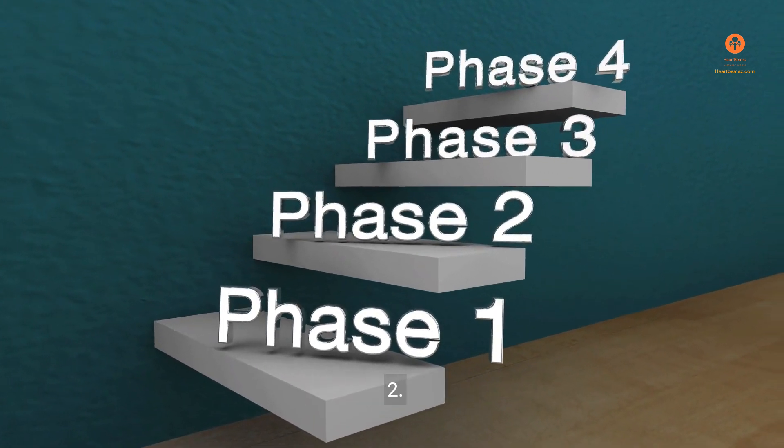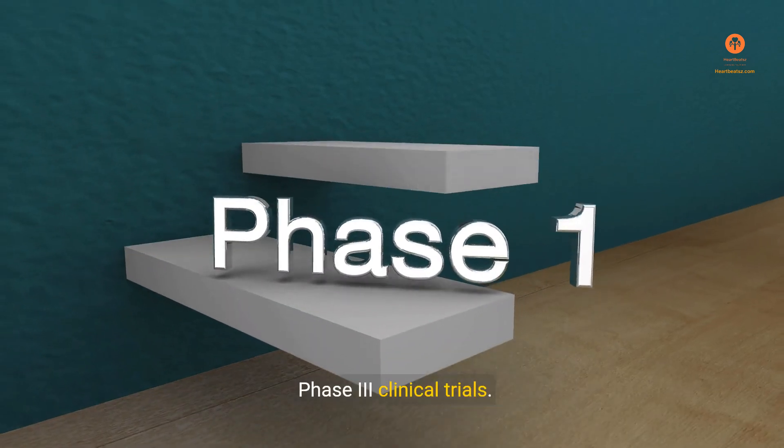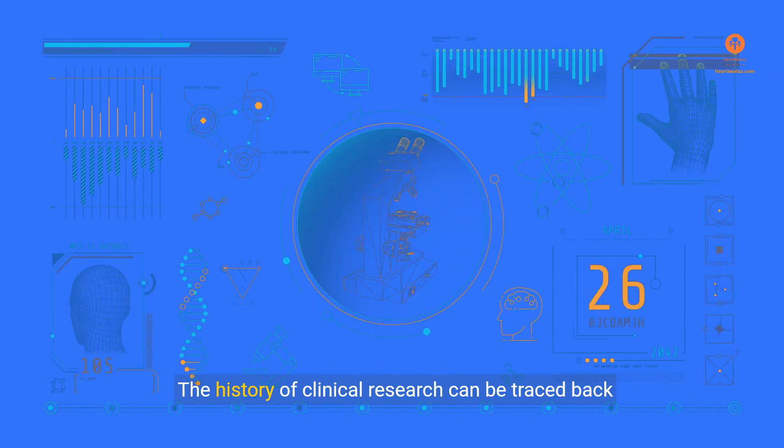Clinical research follows a systematic and rigorous process which typically involves several phases: one, pre-clinical research; two, phase one clinical trials; three, phase two clinical trials; four, phase three clinical trials; five, phase four clinical trials.